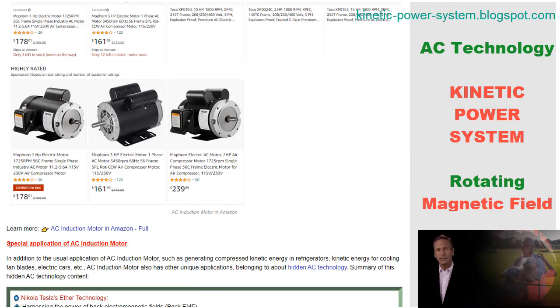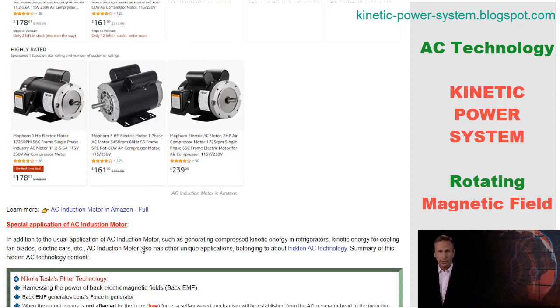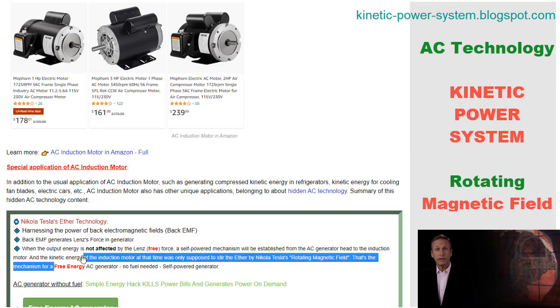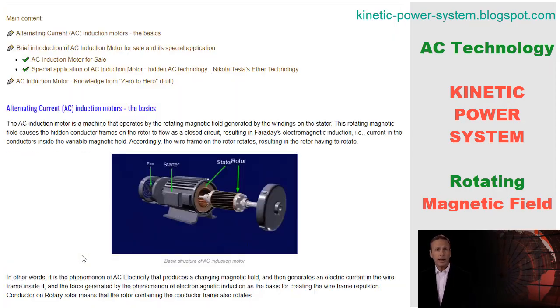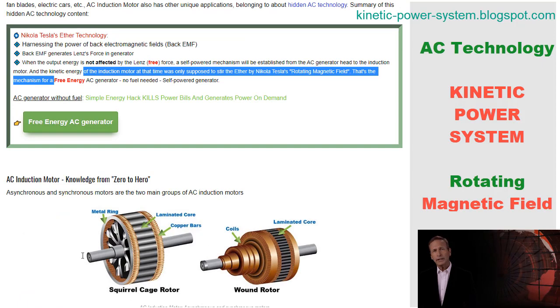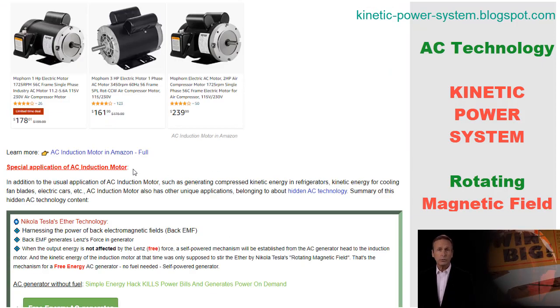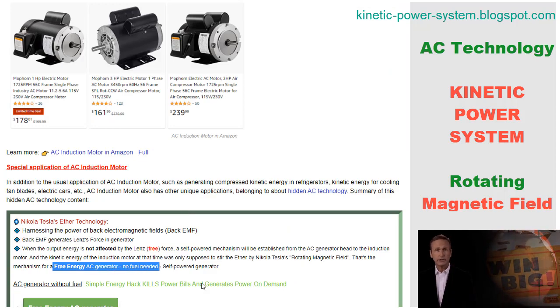In 1888, Ferraris published his research in a paper to the Royal Academy of Sciences in Turin, and Tesla obtained U.S. Patent 0,381,968 for his design. The coil is subjected to a cyclically varying voltage, creating a cyclically rotating magnetic field that replaces the rotating magnet. This marks the beginning of the rotating magnetic field concept.